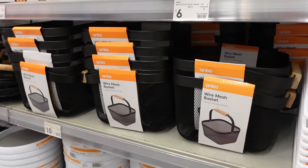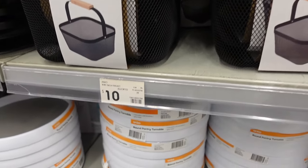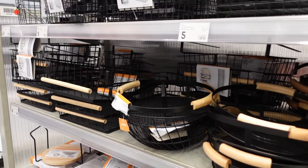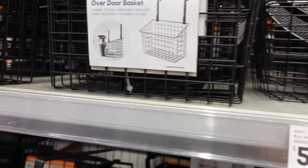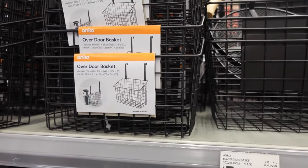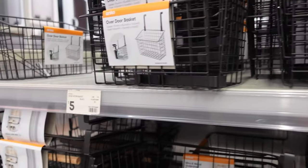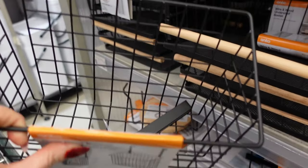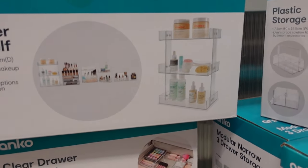I saw these — I thought these were really nice. $10, a nice black mesh sort of basket with nice wood on the handles, really nice. And then I got a bit obsessed by this overdoor basket. I'm going to see if I have any purpose for it — I just thought it was great. I can just see it serving so many purposes.